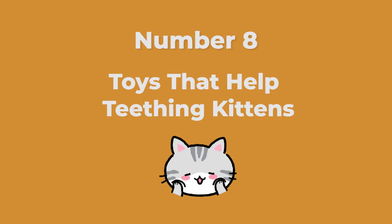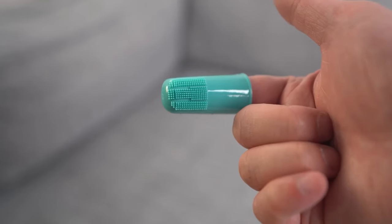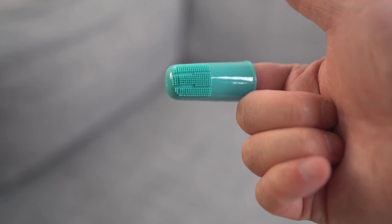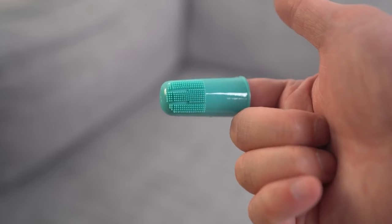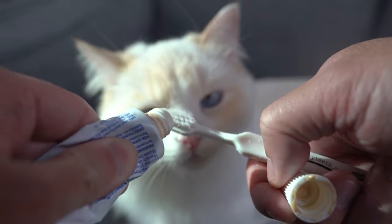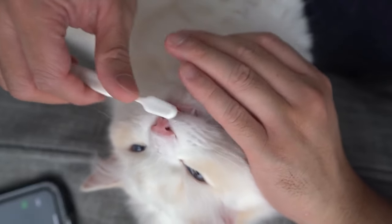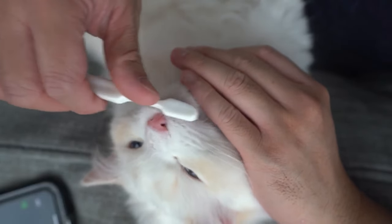Number eight: toys that help teething kittens. Commercial kitten teething toys are usually made of soft rubber or plastic. They should be durable enough that your kitten can't break off pieces and swallow them, but soft enough that they won't break or damage your teeth. You can also make your own teething toys by cutting a square of cloth or leather for your kitten to chew on. Braided fleece toys are also popular and can be dragged across the floor for playtime.